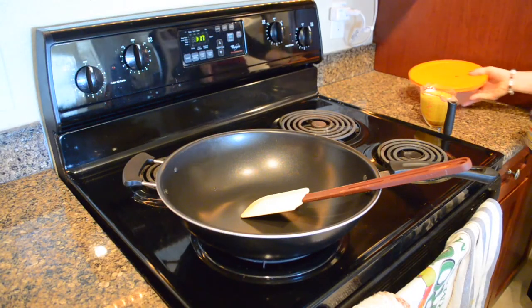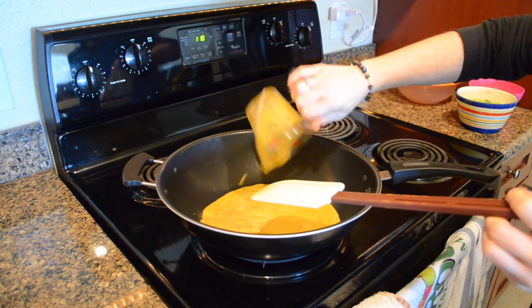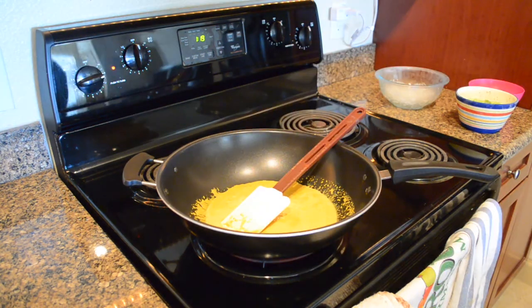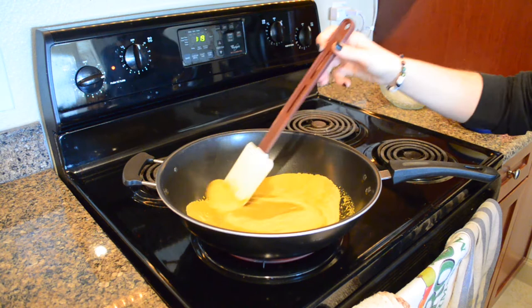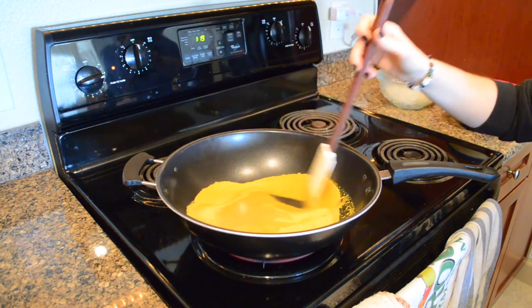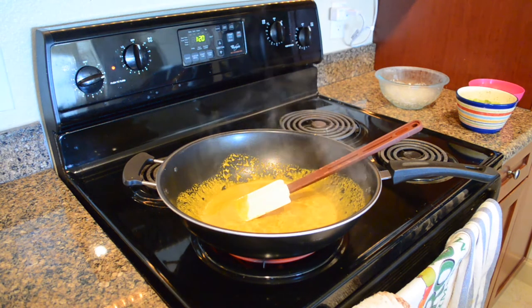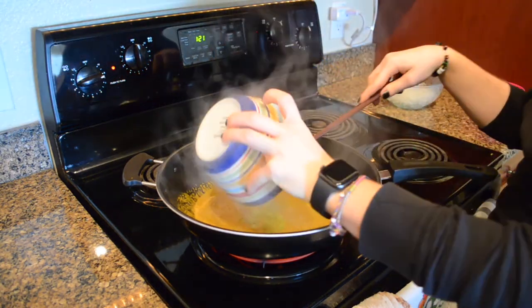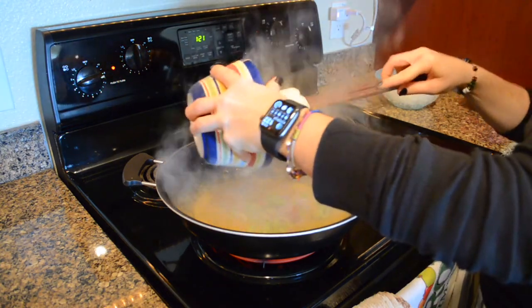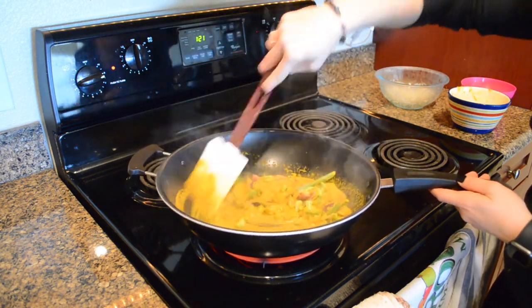In my stir-fry I'm using broccoli, carrots, red bell peppers, mushrooms, spinach, and edamame. Broccoli actually has more vitamin C than some citrus fruits and is also high in antioxidants. Carrots and red bell peppers are high in beta-carotene and antioxidants — bell peppers actually have more beta-carotene than carrots. Mushrooms and spinach are high in selenium and other antioxidants. Edamame is high in copper, which can boost your immune system.